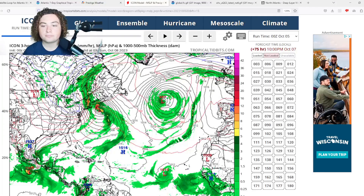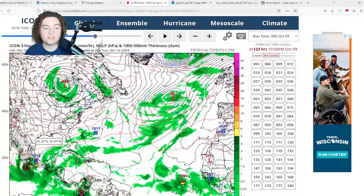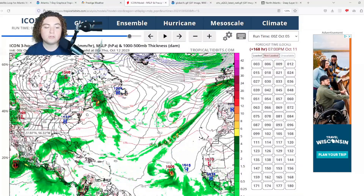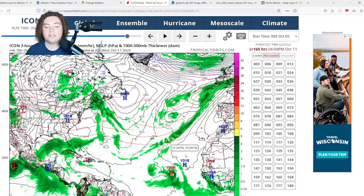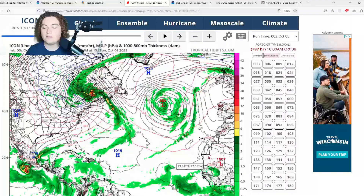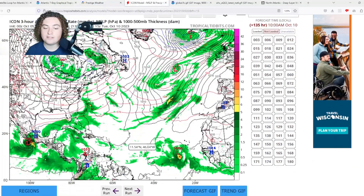Paying attention to other areas: the ICON also has a potential low-pressure system organizing and developing in the Gulf of Mexico in the next seven days, while at the same time showing activity in the main development region — potentially one last hurrah with a Cape Verde setup before the season shuts down in that part of the Atlantic due to wind shear and dry air, while activity opens up in the Caribbean and Gulf heading into October.